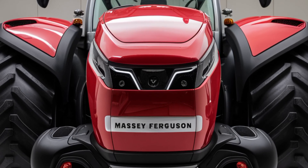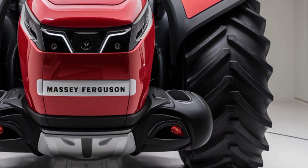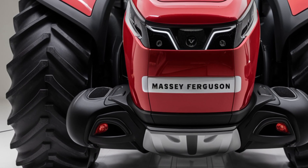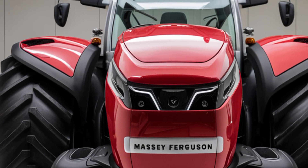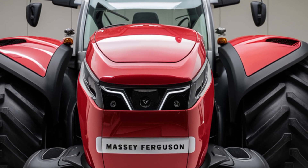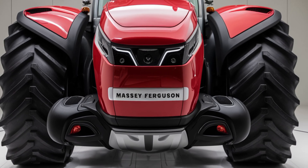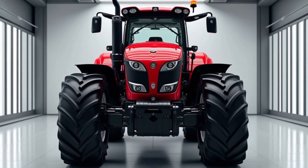One of the key benefits of the 2025 Massey Ferguson 9500 is its ease of operation. The tractor has been designed to be user-friendly, with intuitive controls that make it easy for operators to get the most out of the machine. Whether you're a seasoned professional or a first-time tractor operator, the 9500's straightforward controls ensure that you can operate it with confidence and ease. The dashboard is well-organized, providing all the essential information at a glance.